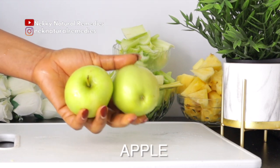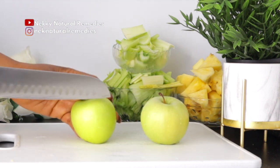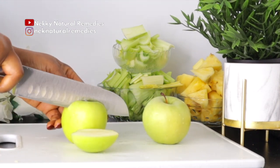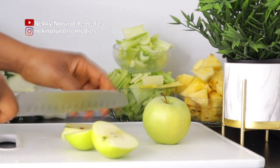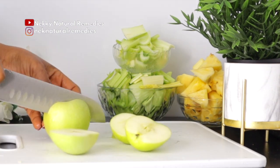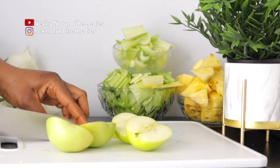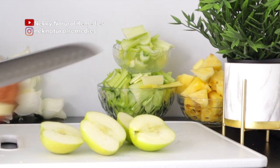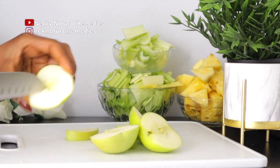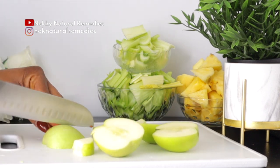The next ingredient is apple — I'm using green apple. The red apple has more sugar than the green one, so I'm going with green, but use whatever you have. I'm using two green apples. Apples are rich in vitamins A, B complex, and C, and benefit your skin by helping get rid of pathogens and excess oil.